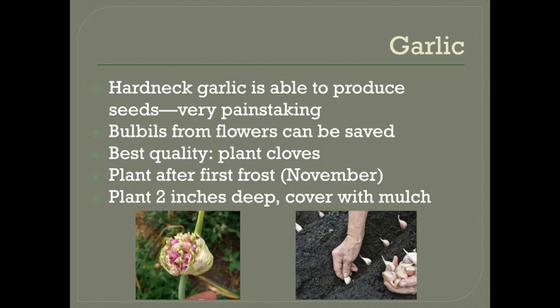Plant the garlic after the first frost in the fall — November is usually the best time. Plant them about two inches deep and cover them with several inches of mulch. They might sprout within a few weeks and that is fun. Once again, be sure to save cloves only from healthy plants and set them aside. Especially when you harvest, you know which ones you want to replant.